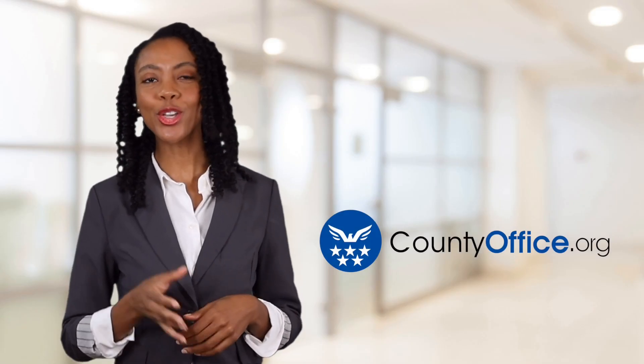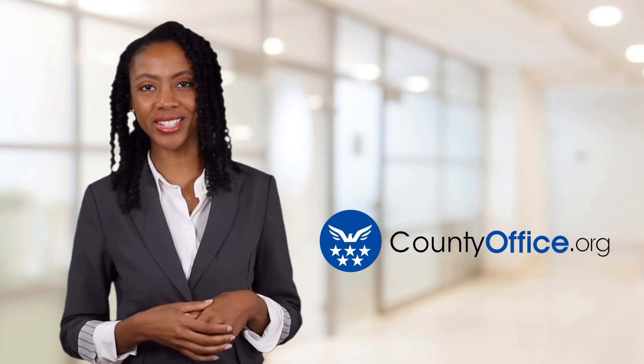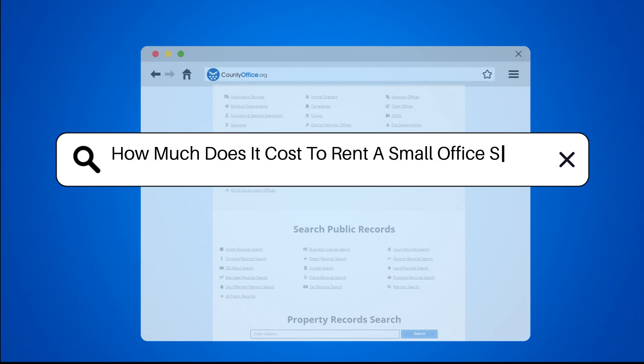Welcome to County Office, your ultimate guide to local government services and public records. Let's get started. How much does it cost to rent a small office space?